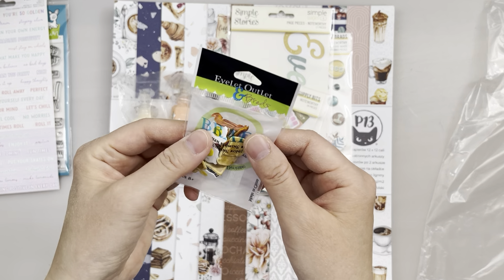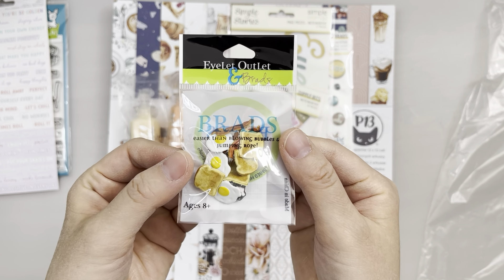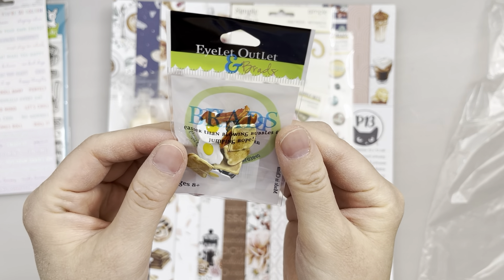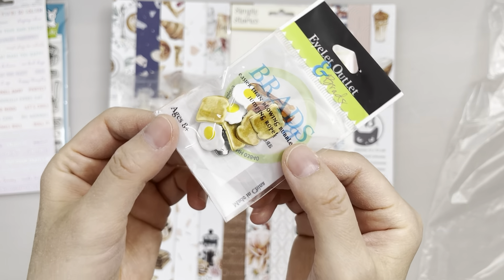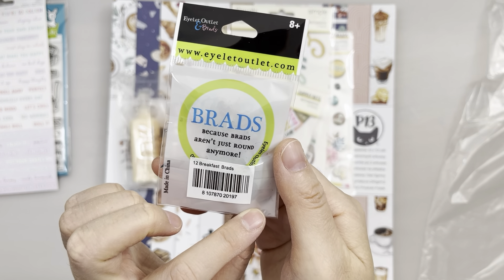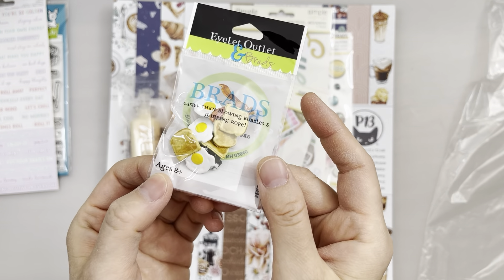I just love food-related stuff, and this is so neat. It's toast, breads, eggs, and bacon — so yeah. It's called Breakfast Brads, and there are 12 pieces in here.